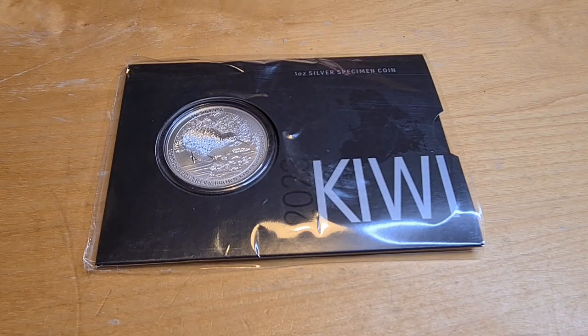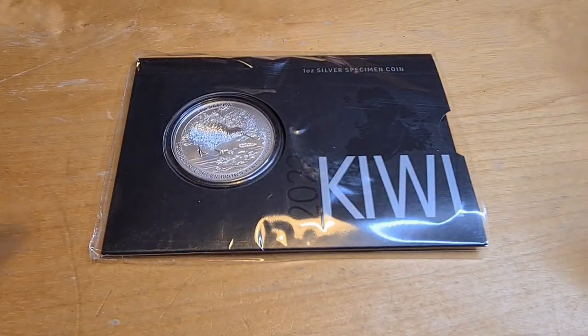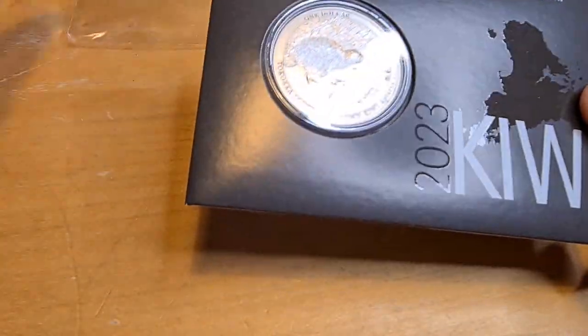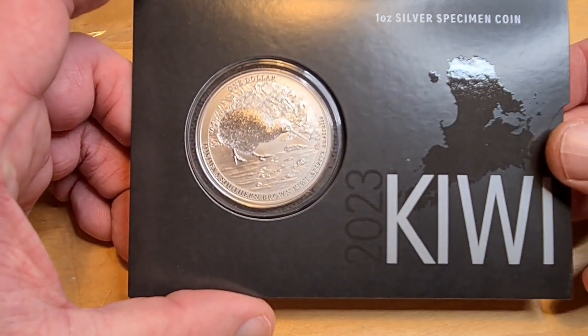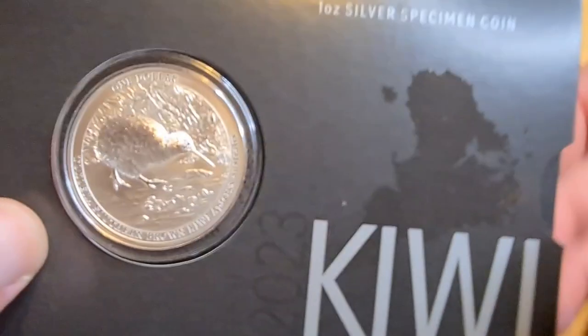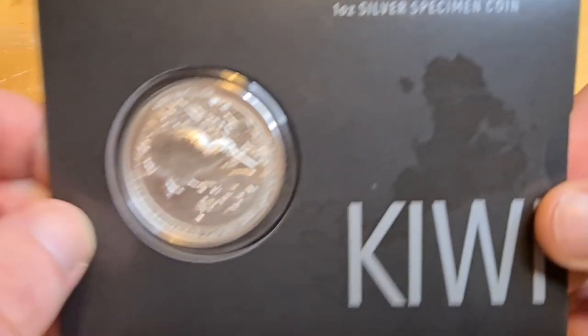Okay, so this is the 2023 New Zealand Kiwi specimen finish — and yes, that is a tongue twister — it's a one ounce silver coin. Now at first you may think this is a bit of a gimmick, but let me try to convince you why I actually think this is going to be a really sought-after and popular coin. It comes in a plastic holder, and luckily for us it does come out. There are only 5,000 of these minted, which is something rather special. You can see here it reads '2023 Kiwi, one ounce silver, specimen finish.'